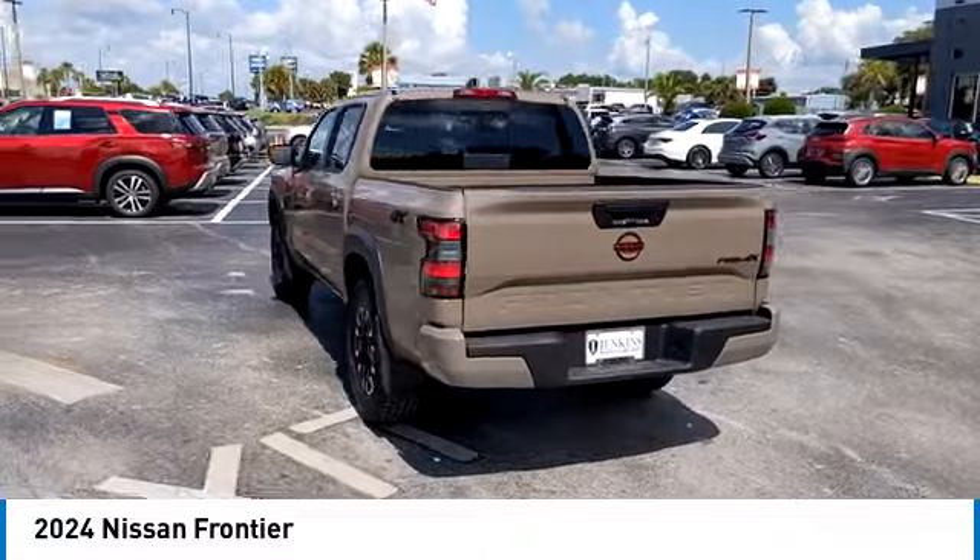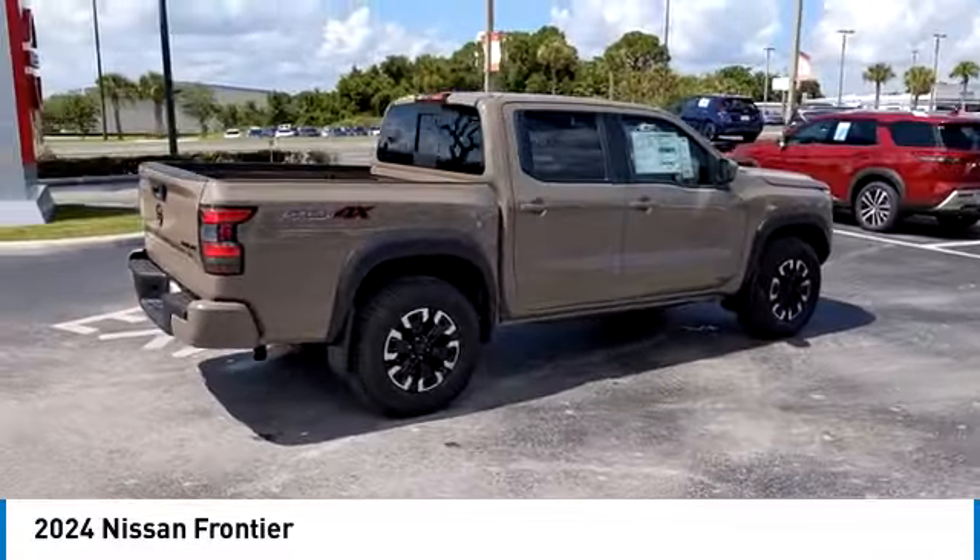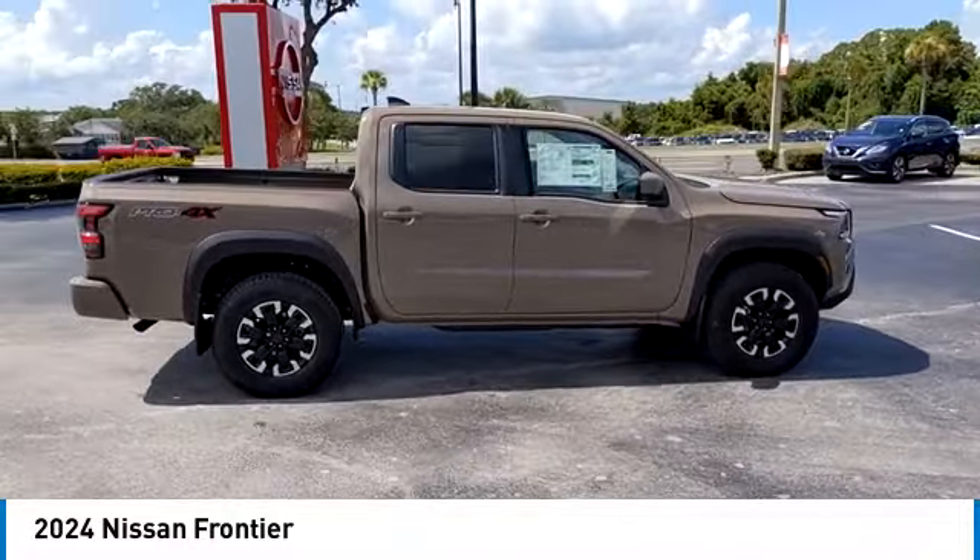Keyless entry, LED headlights, traction control, stability control, anti-lock braking system, leather-wrapped steering wheel, and Bluetooth.